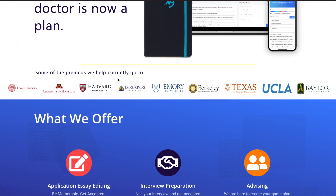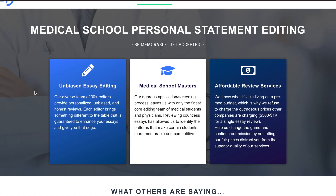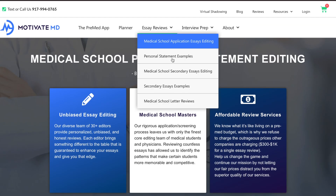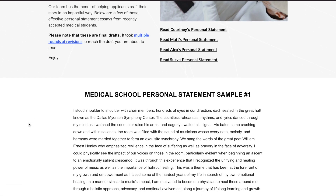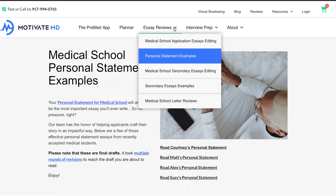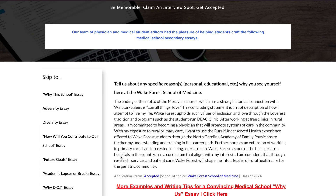Motivate MD offers custom essay reviews — they do not believe in a cookie-cutter process, so all reviews and advice given are tailored individually to each applicant. They also offer crucial admissions insight; many of the editors have actually been on their school's admissions committees, so they know what makes an essay stand out. And they're affordable — they know that at this point students don't have much money but are looking for that acceptance.